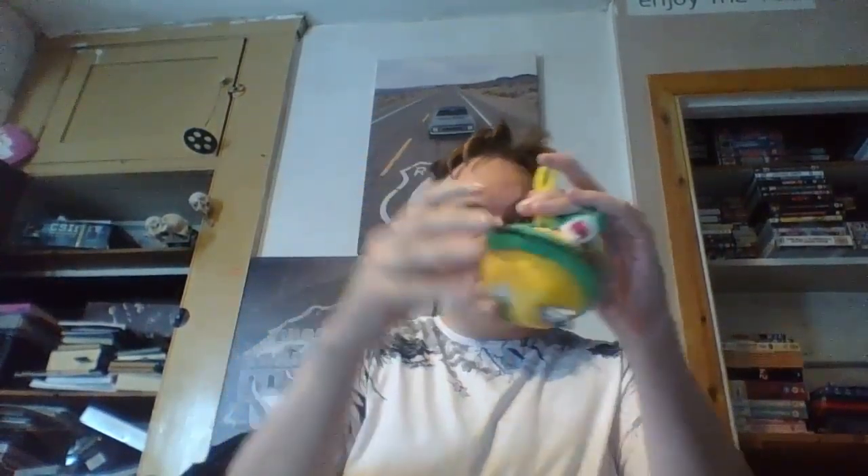I got something from Dragon Ball Z. I don't have much knowledge of Dragon Ball Z to be honest, but it's a little soft toy keyring of a dragon on a ball — again, I don't know much about Dragon Ball Z, but that is actually pretty cool. Very soft and squishy.